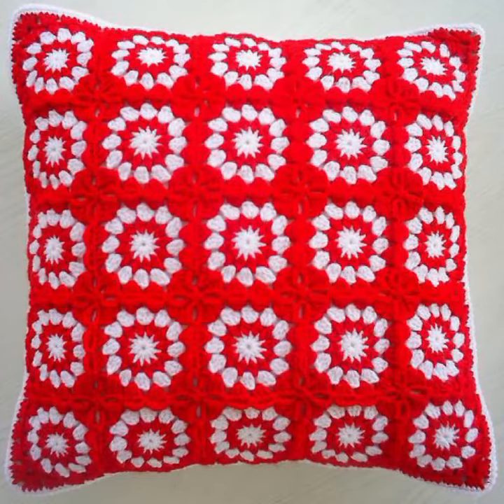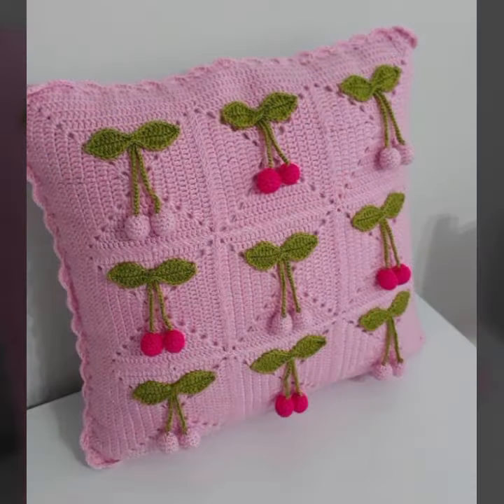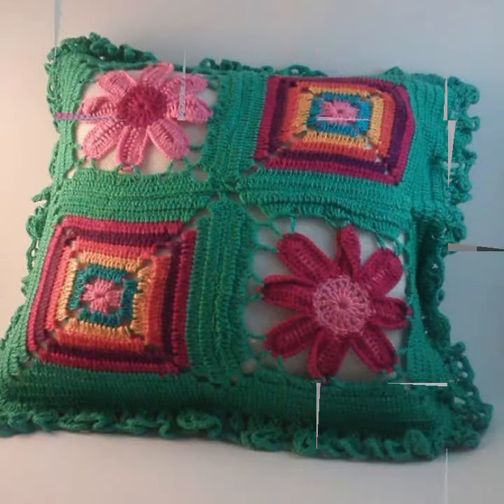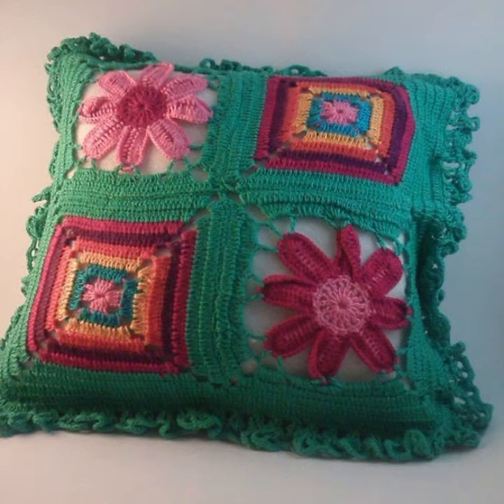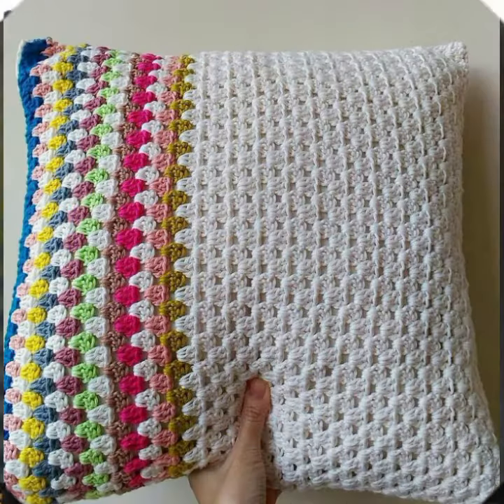Hello friends, welcome back to my channel. Today I will talk about more stylish, beautiful and trendy crochet cushion cover designs — new designs, new ideas, new color combinations, contrasts, and beautiful flower patterns you can see also. Friends, how are you? I'm fine. I hope you shall enjoy the best condition of health.